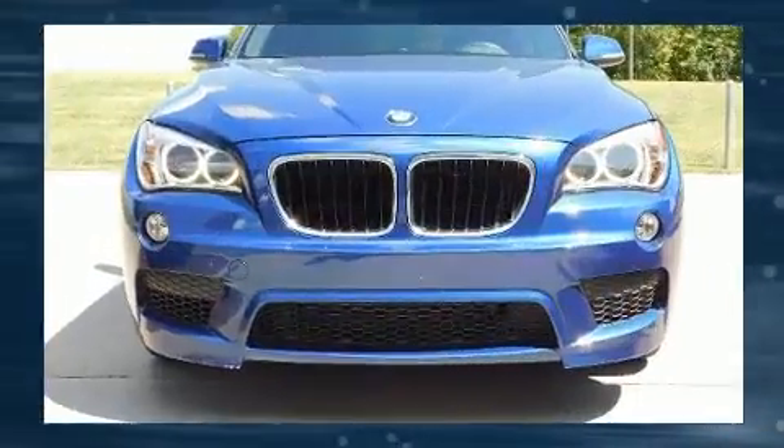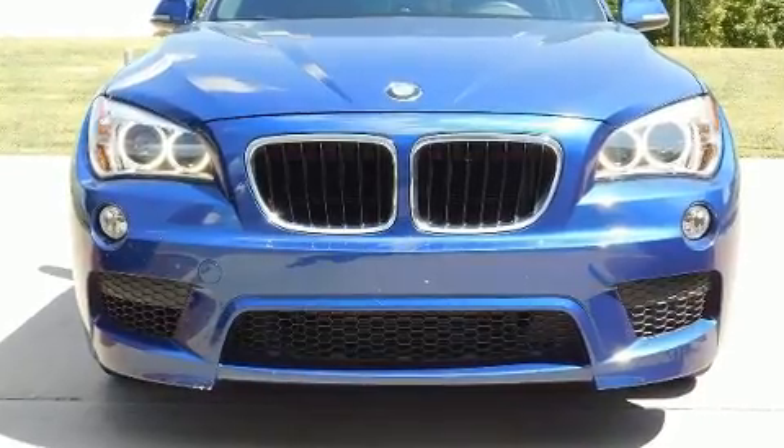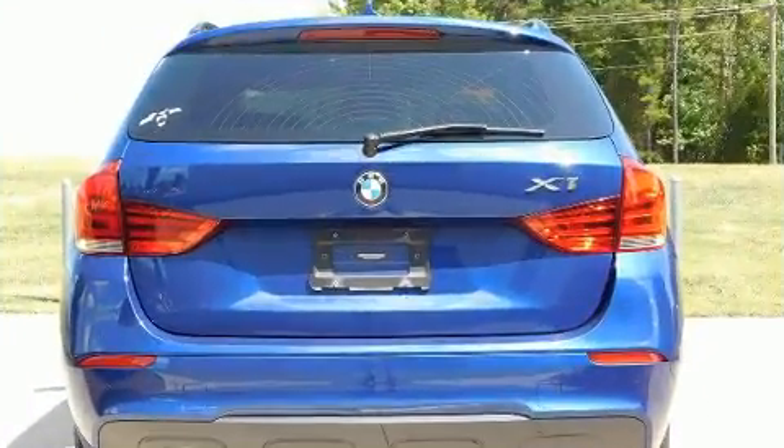BMW prioritized fit and finish as evidenced by turn signal indicator mirrors, a roof rack, and power front seats.